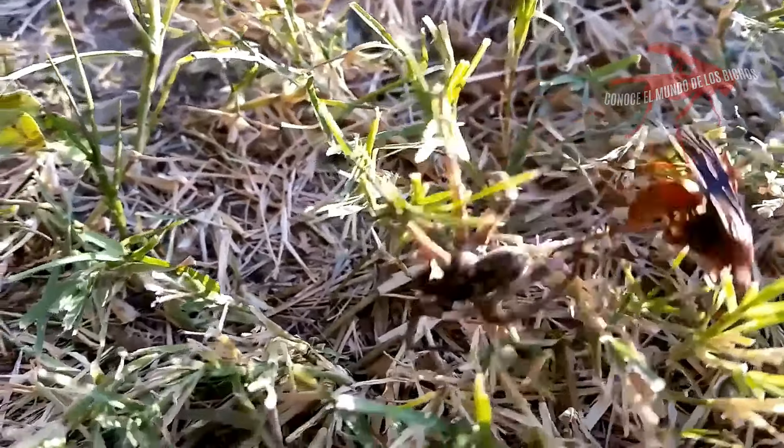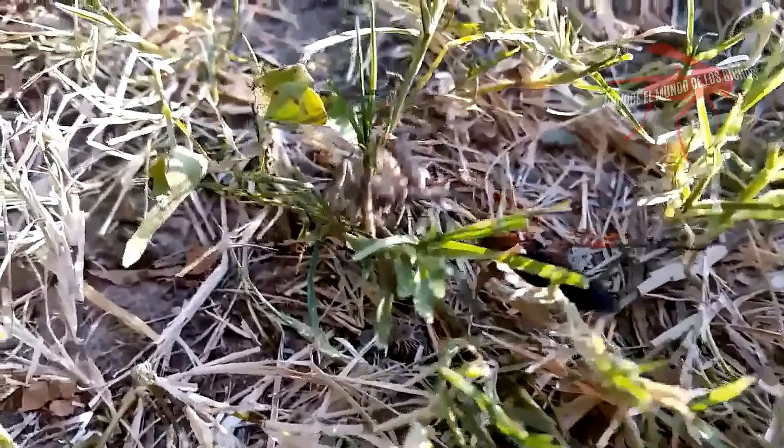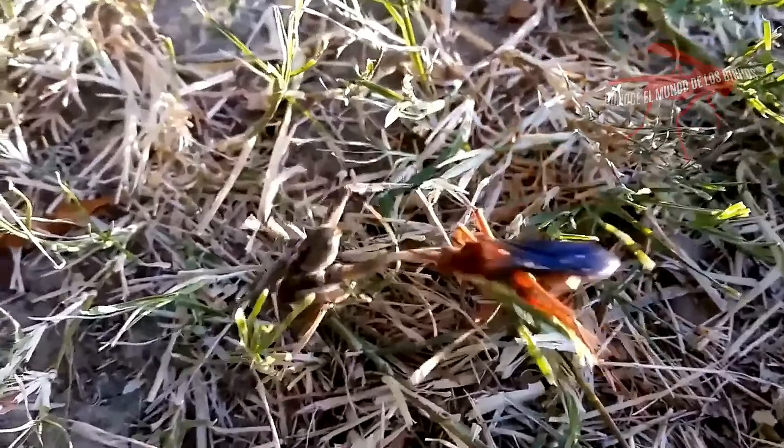Esta es una avispa cazadora de tarántulas. Está persiguiendo a una araña licosa tarántula, más conocida como araña lobo.